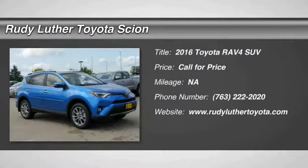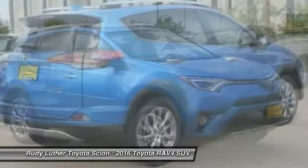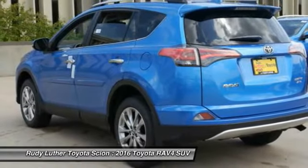Come test drive the 2016 RAV4. The RAV4 is one of the most fuel-efficient SUVs in its class — versatile and efficient. The RAV4 mixes the comfort and drivability of a sedan with the benefits of an SUV.